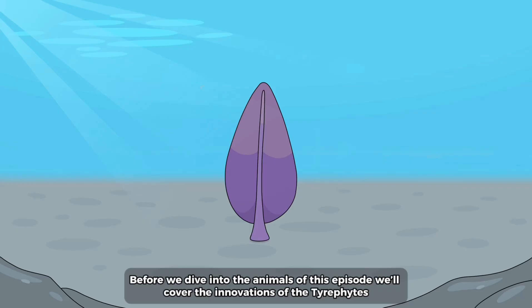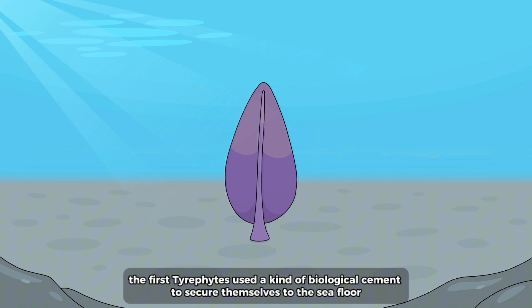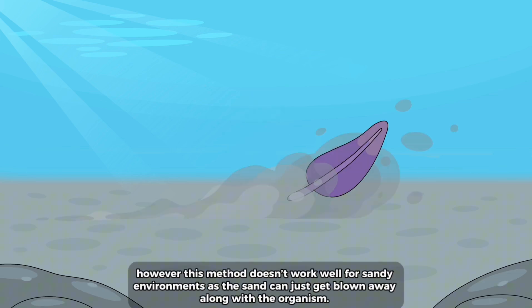Before we dive into the animals of this episode we'll cover the innovations of the tarophytes. The first tarophytes used a kind of biological cement to secure themselves to the sea floor. However this method doesn't work well for sandy environments as the sand can just get blown away along with the organism.